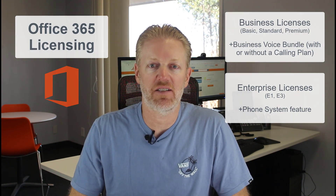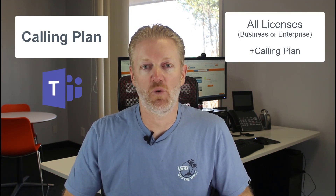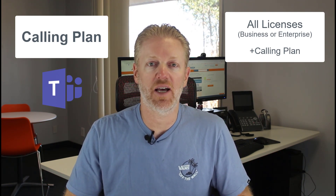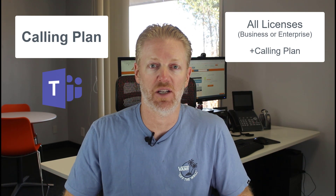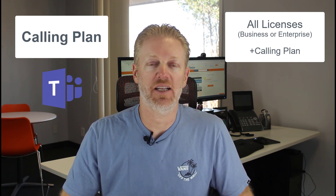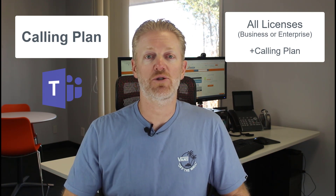In addition to the licensing, you also have to add a calling plan. If you got the Business Voice bundle with a calling plan, you're good — you don't need anything else. But if you got the Business Voice bundle without a calling plan on Business Standard or Business Premium, you'll have to add a calling plan for each user. The same applies if you're on an enterprise license with the phone system feature added — you also have to add a calling plan per user.